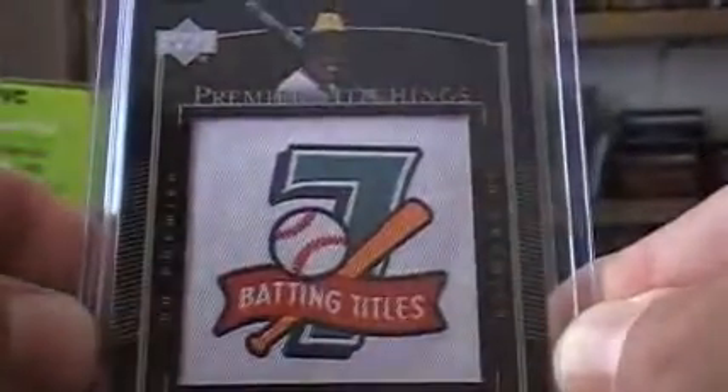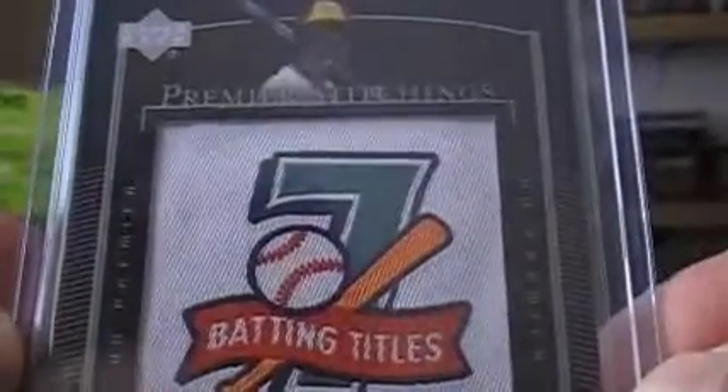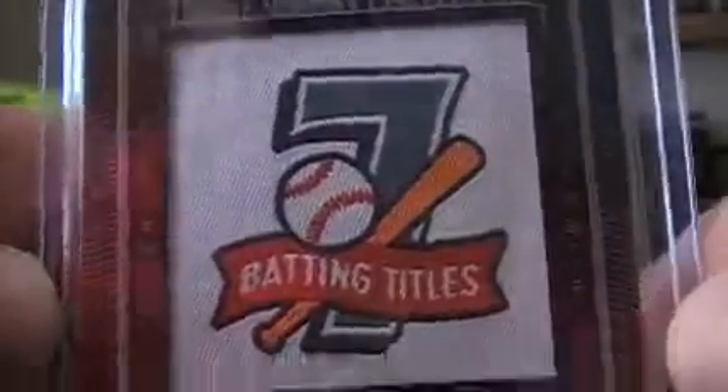One of my all-time favorites — Tony Gwynn. Definitely my all-time favorite batter. In my opinion, one of the best ever. Number 25 of 50. We've got a Tony Gwynn 7 batting titles manufactured patch, and it's a 7. I love it.